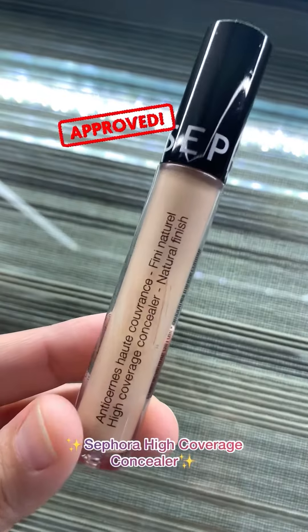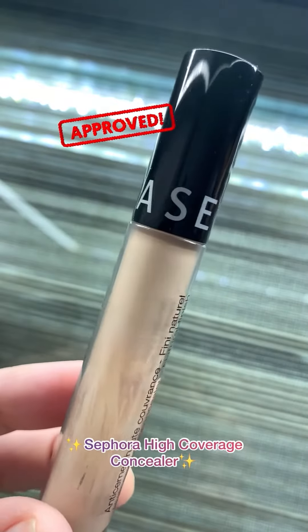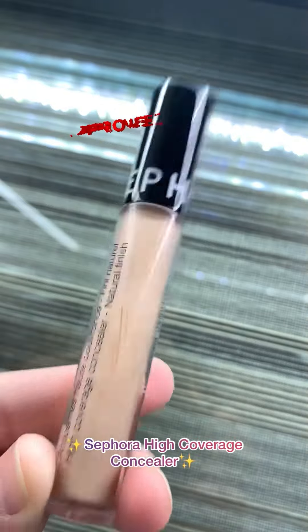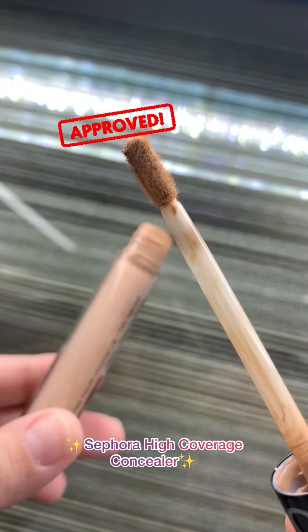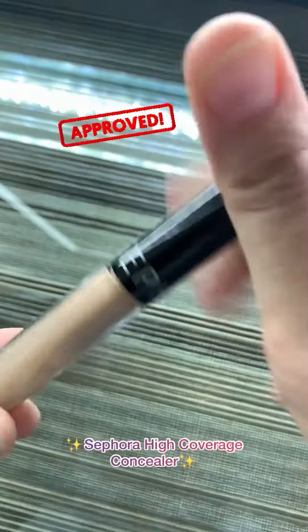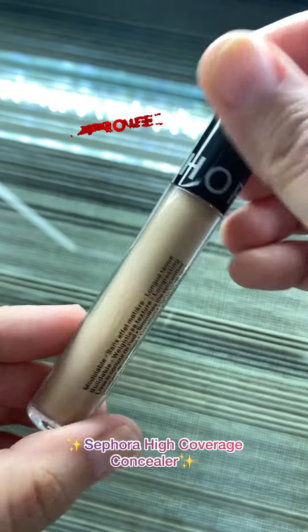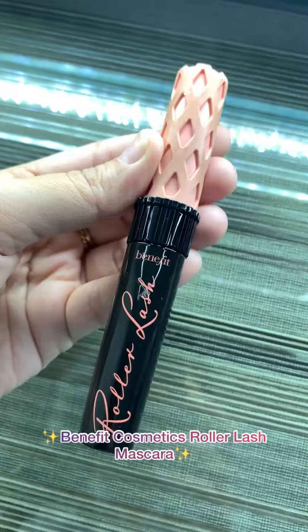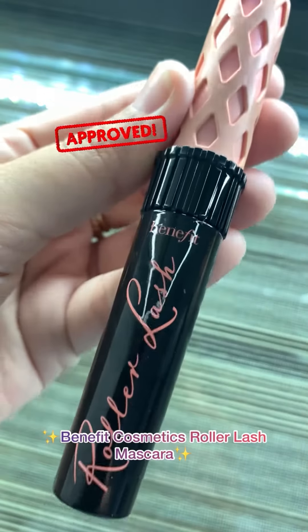If you are looking for an affordable yet high coverage concealer that blends into your skin seamlessly and also hides dark circles, then this product by Sephora is your answer. This concealer is lightweight and doesn't crease under the eyes — set it with a powder and the effects last longer.